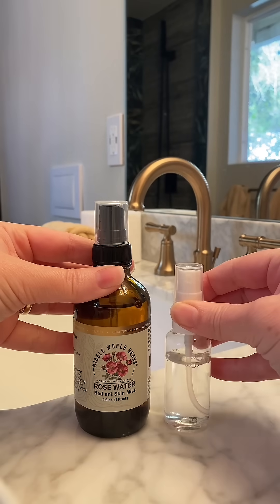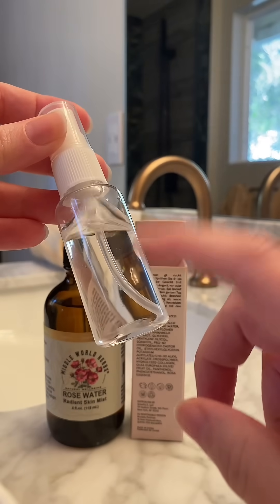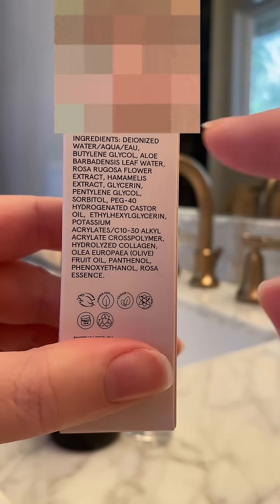Everything you know about rosewater may be wrong, and here's why. When you buy rosewater from a store, you typically get a liquid in a plastic bottle that has a rosy fragrance, right? Well, here are some of the ingredients I found in the rosewater I bought.